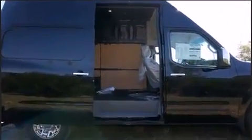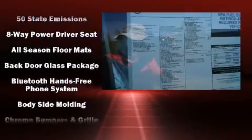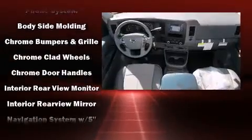Nissan also prioritized safety and security by including dual front impact airbags, traction control, brake assist, a panic alarm, and four-wheel disc brakes with ABS.